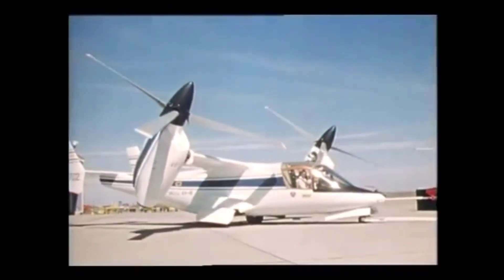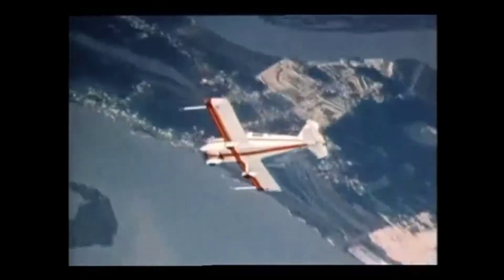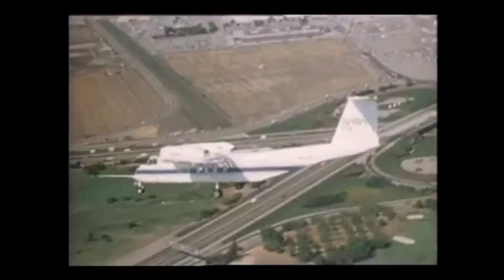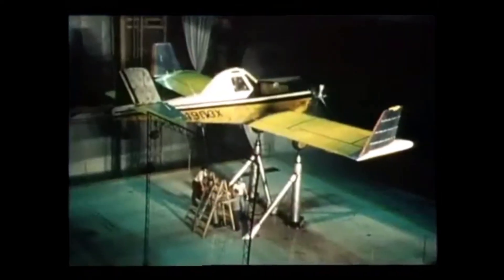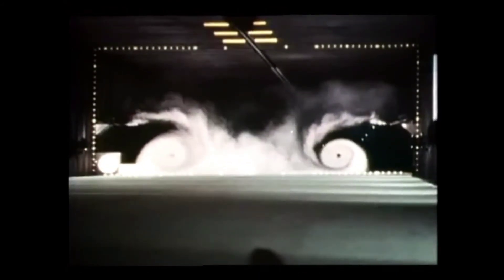In aeronautics, the emphasis is on basic research and basic technology, preparing the way for future advances in aviation. At the same time, NASA continues to develop technologies to the point where industry can take them up. One of the major research efforts involves using full-scale wind tunnels and other facilities to improve crop-dusting aircraft. Studies of how spraying is affected in the wake behind the airplane, handling qualities, fuel efficiency, and overall airplane performance are the goals.